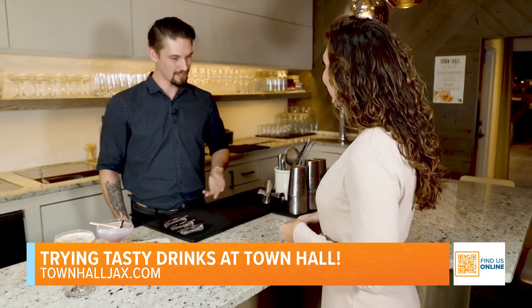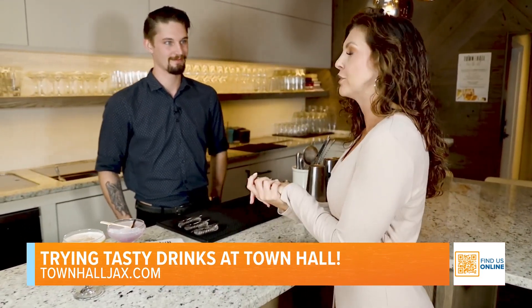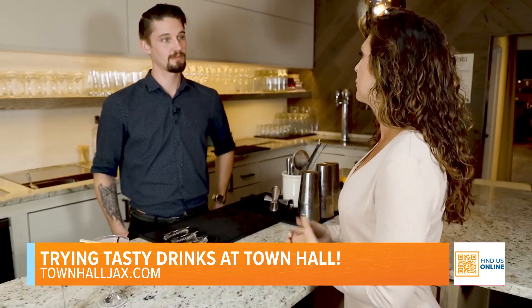This is Robert. Thanks for having me. Of course, it's great to have you in. Okay, so let's give everyone, before I try some of these delicious beverages, an idea of your cocktail menu.